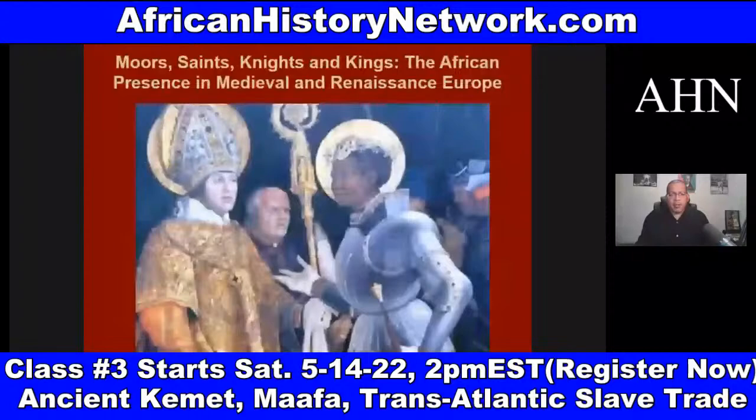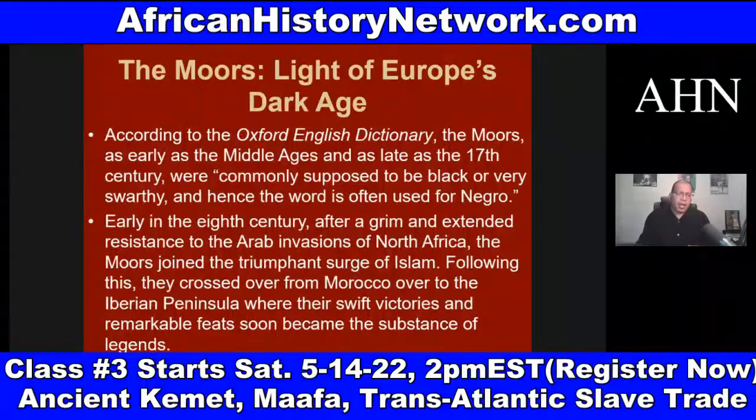According to the Oxford English Dictionary, the Moors — as early as the Middle Ages and as late as the 17th century — were commonly supposed to be black or very swarthy, and hence the word is often used for Negro. Early in the 8th century, after a grim and extended resistance to the Arab invasions of North Africa, the Moors joined the triumphant surge of Islam. Following this, they crossed over from Morocco to the Iberian Peninsula — today known as Spain and Portugal.